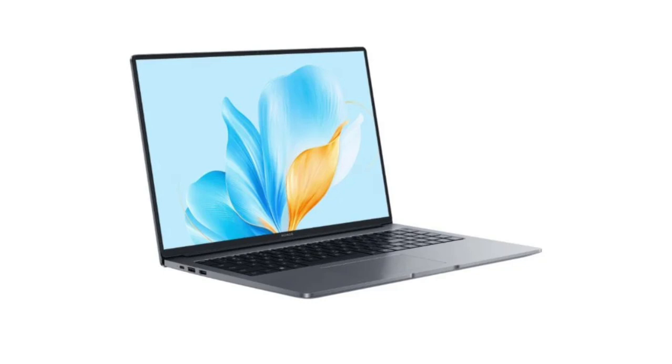It sports a 16-inch LCD screen with a 16:10 aspect ratio. This display offers high resolution, a 60Hz refresh rate, and 300 nits peak brightness. On the connectivity front, the notebook comes with Wi-Fi 6, Bluetooth, and NFC. It has two USB 3.2 Gen 2 Type-A ports, one full-functioned USB Type-C port, an HDMI port, and a 3.5mm headphone jack.